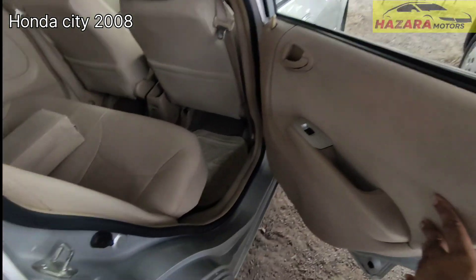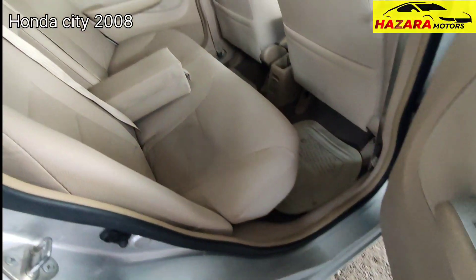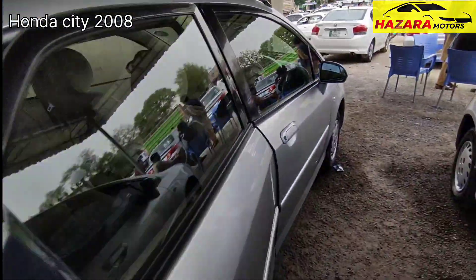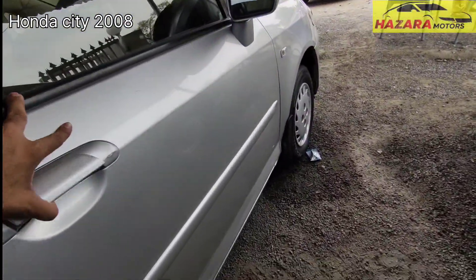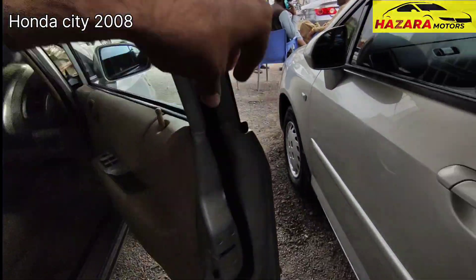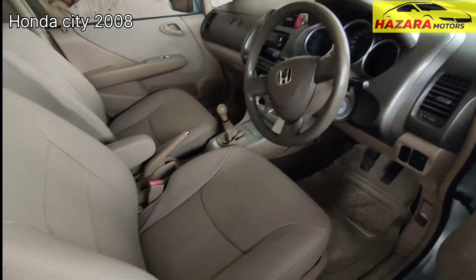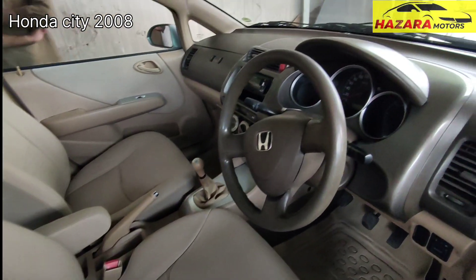Neat and clean. Door cards is good, pillars condition is good, seat position is genuine. The front door condition is neat and clean, seals are complete, door cards is perfect, and seat position is good.